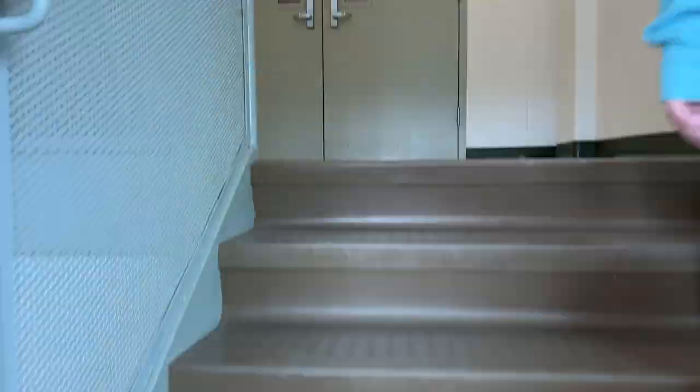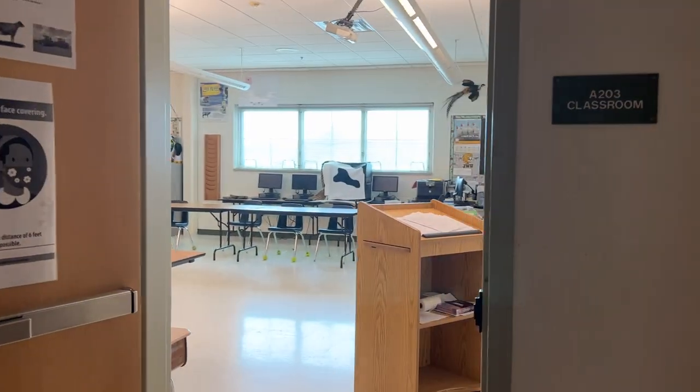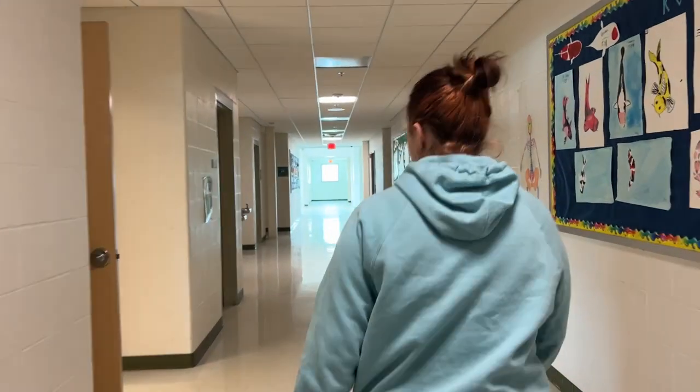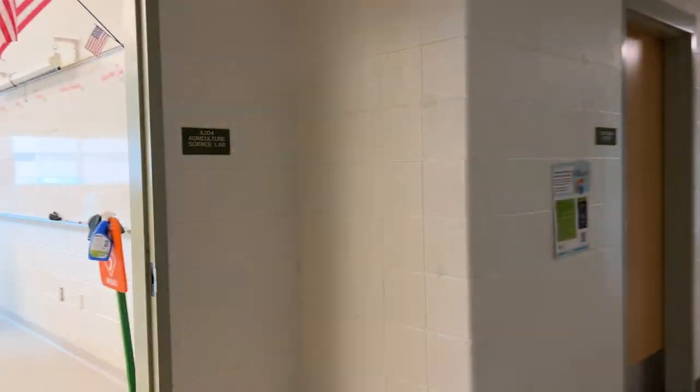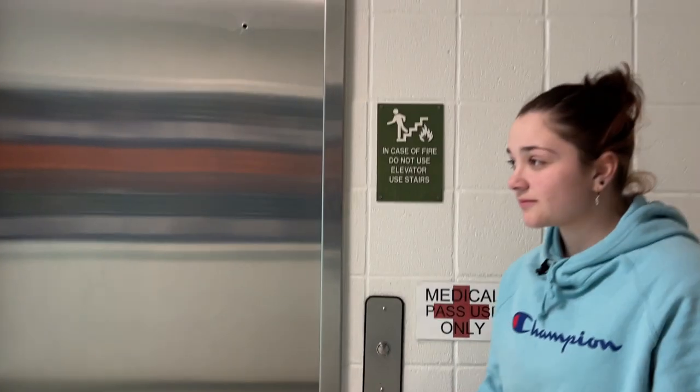This is one entrance to upstairs. This is Mr. Bostrom's room — this is where you take anatomy. It's a big room. This is Ms. Wilcox's room. And this is the elevator, if you ever need access to it.